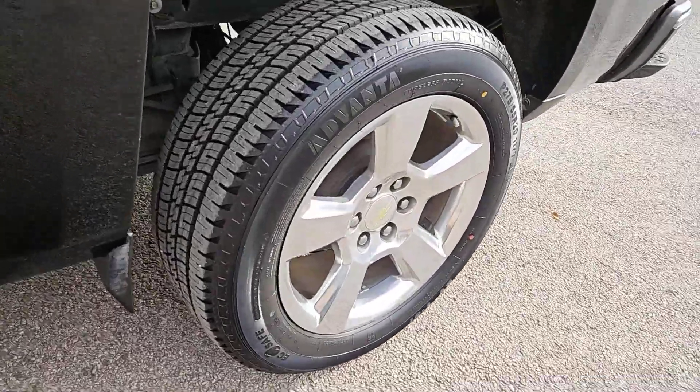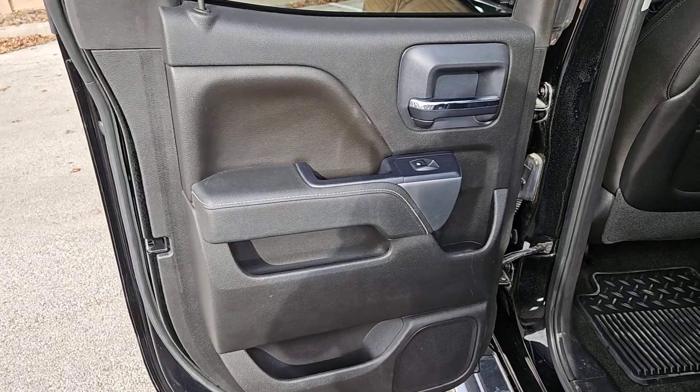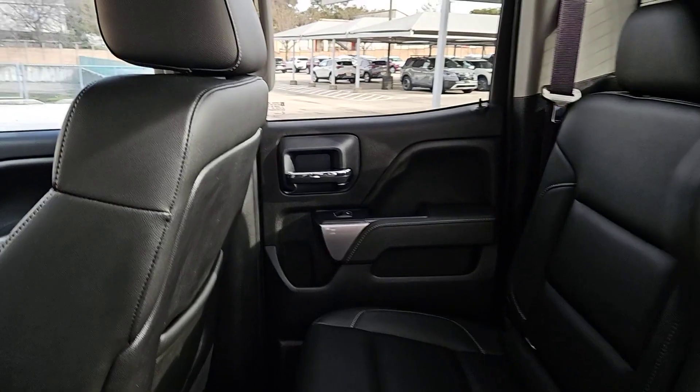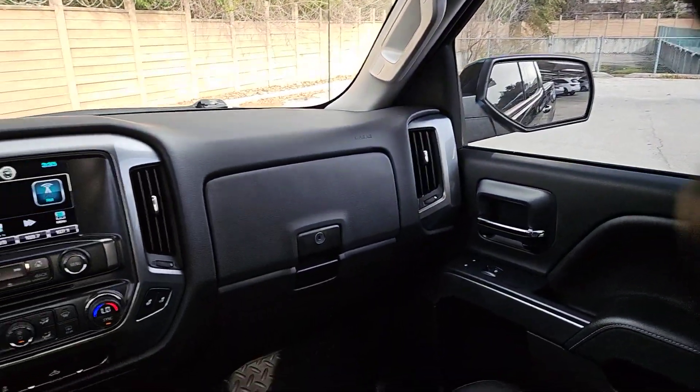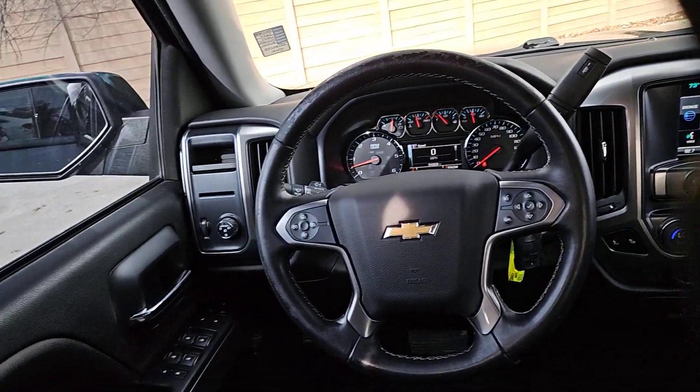These are just some of the great options this vehicle comes with: heated driver's seat, navigation system, keyless entry, premium sound system, remote engine start, fog lamps, heated mirrors, satellite radio, dual-zone AC, and aluminum wheels.